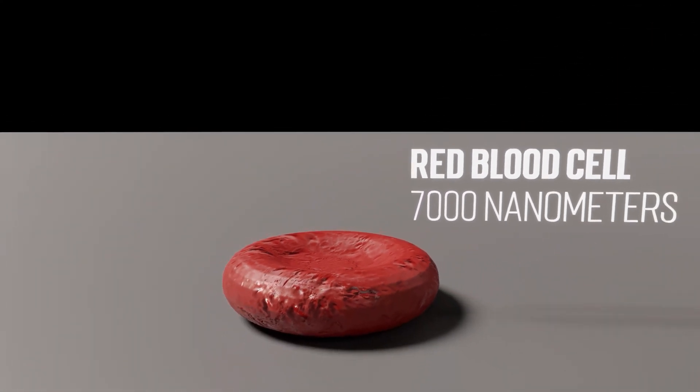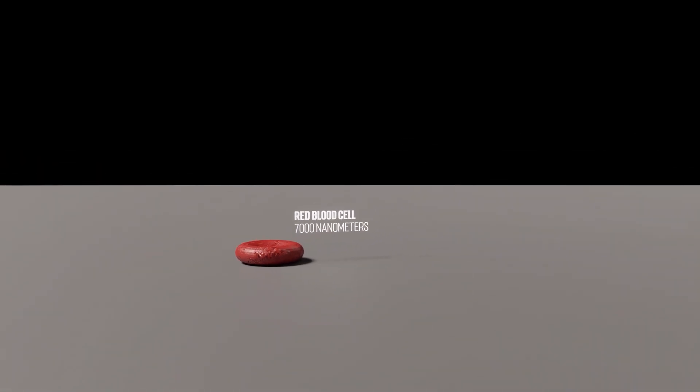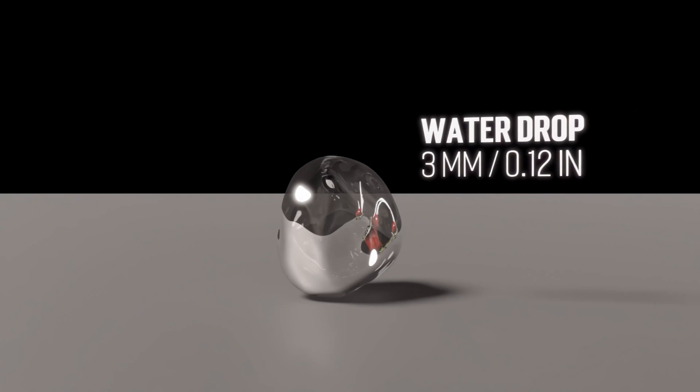This is a red blood cell — our first truly microscopic object on this list. This is a grain of sand, numbering a mind-boggling 7.5 quintillion on our planet. This is a water drop. Water is the only substance on Earth that naturally exists in all three states of matter: solid, liquid, and gas.